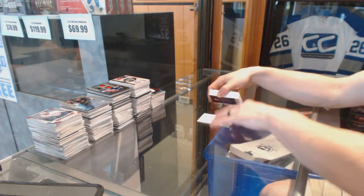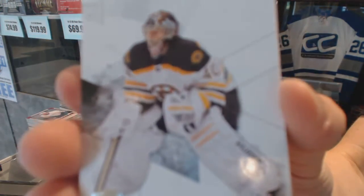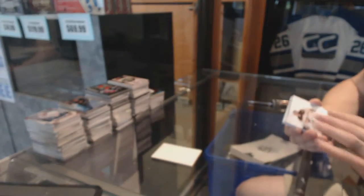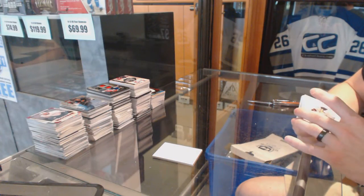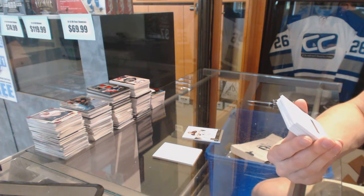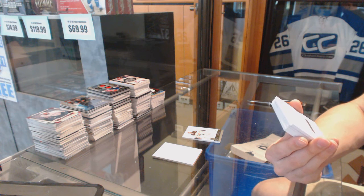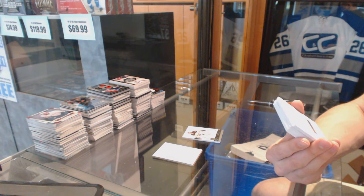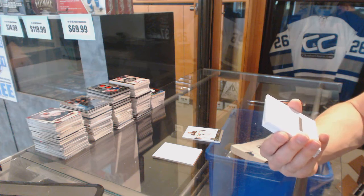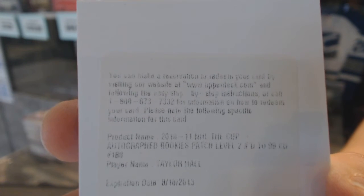Circling back to 10-1 where we've got a base card number 249 for the Boston Bruins, Tuukka Rask. God damn it, we've got a rookie — because that's a hell of a disappointment. We've got a redemption! It's expired by a few years, for a rookie patch auto short print numbered in 99 for the Edmonton Oilers, Taylor Hall.